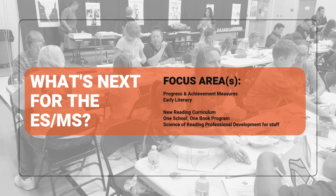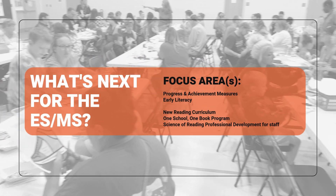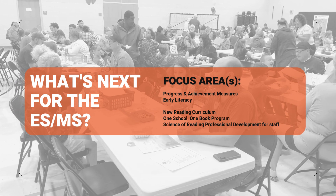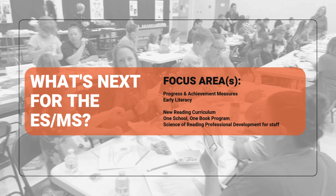In our elementary and middle schools, we're focusing on progress and achievement measures, as well as early literacy. We have implemented a new reading curriculum this year called Wit and Wisdom, introduced our One School, One Book program, and are providing science of reading professional development throughout the year for our staff to improve their early literacy teaching skills.